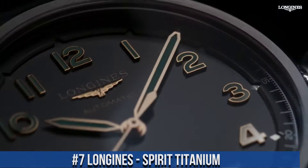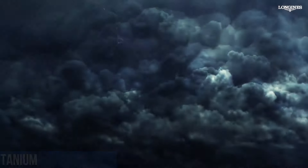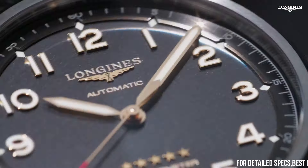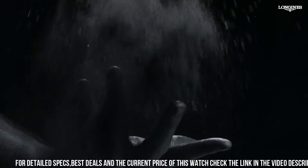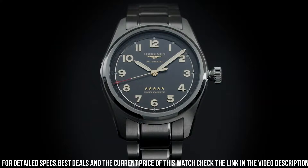Number 7: Longines Spirit Titanium. Titanium case and bracelet. Fixed titanium bezel. Black dial with gold-tone hands and Arabic numeral hour markers. Minute markers around the outer rim. Dial type: analog, luminescent hands and markers.